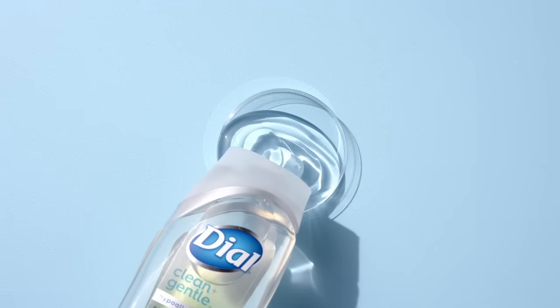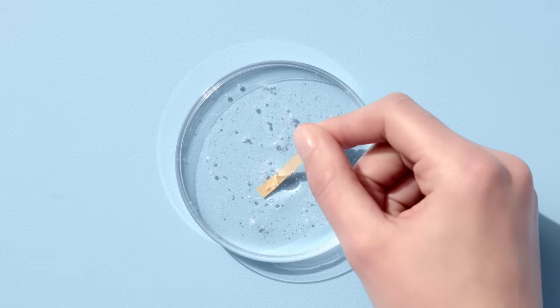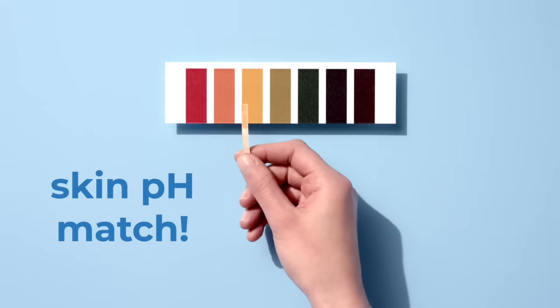Let's put the pH of Clean & Gentle Body Wash to the test and show our true colors. And there it is. Looks like we have a match.